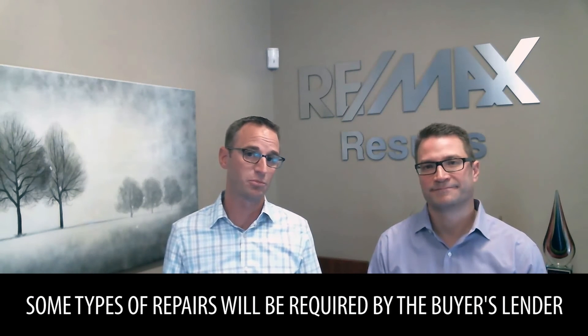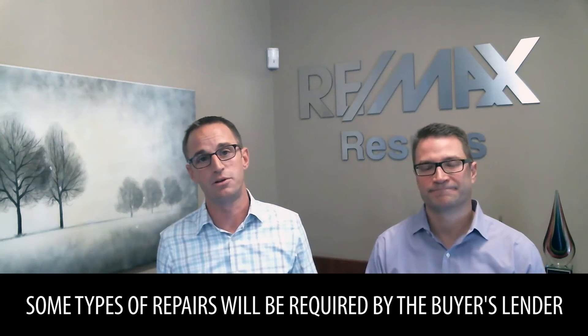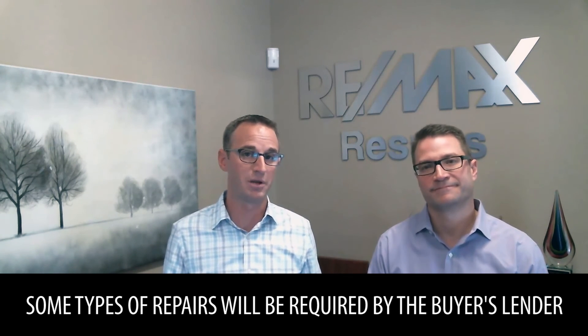The third thing is possible delays in closing. There are certain types of financing and other things that can come into play at the last minute that, had we done those repairs ahead of time, we may not have those delays. Those things typically come up with peeling paint and broken window panes — back to the necessities we mentioned in our second goal. A lot of times lenders aren't going to allow or loan the money if those types of things are not in good condition.